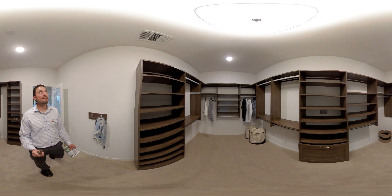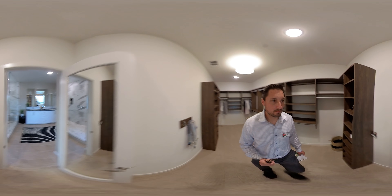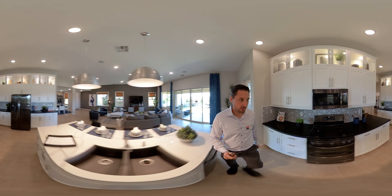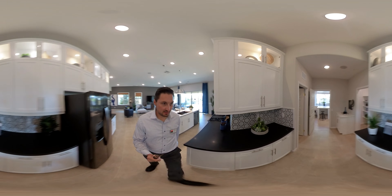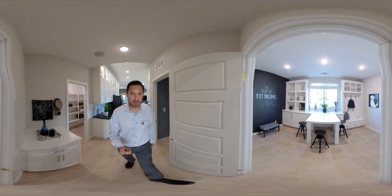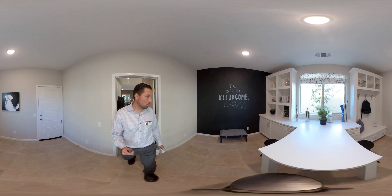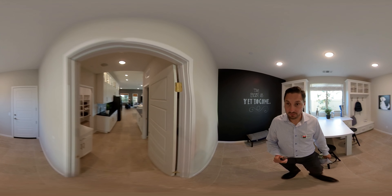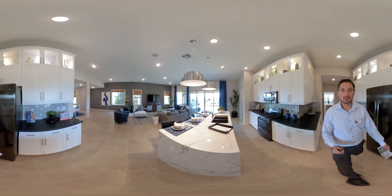We have the pantry here, and the laundry room, which connects to the master bath. Walk-in closet. Here's the master bedroom, which connects back out to the main living room area.